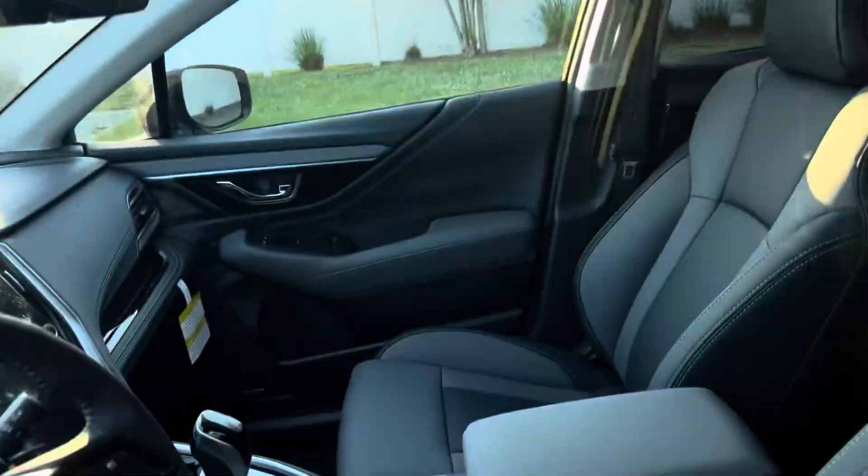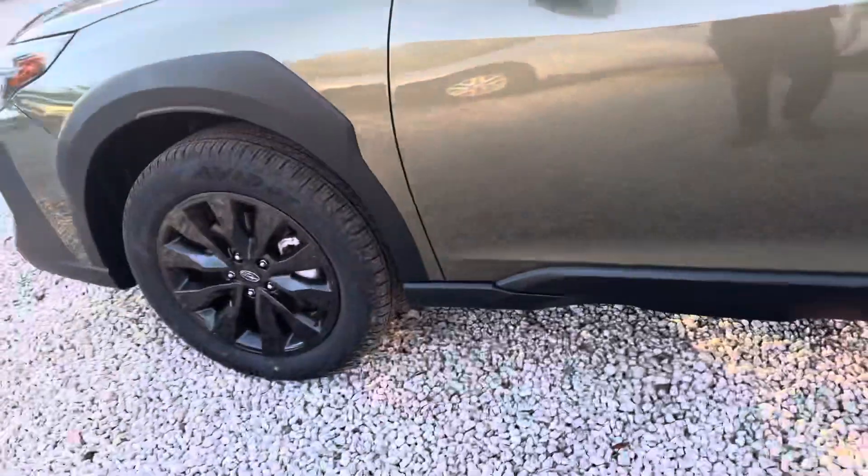Same thing with this one — this is an Onyx edition as well. Anytime you see the black rims, that's Onyx.